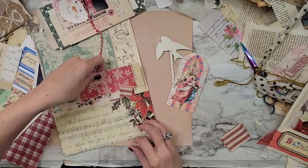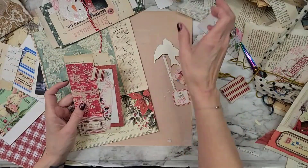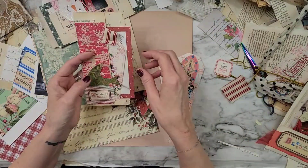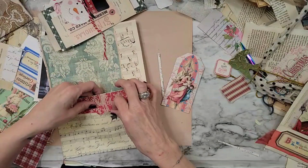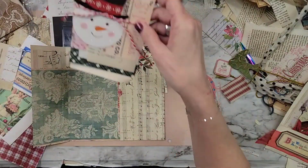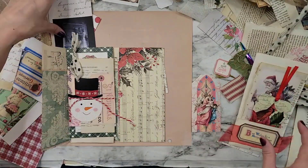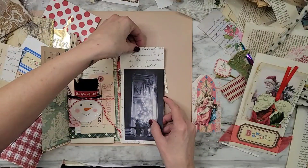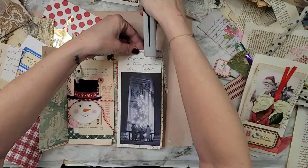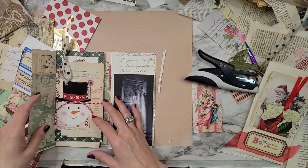Beautiful. Let's see. I'm going to slide this in there like that. And we're going to put this one here like that. Cute. And let's see — I think we might just put that one there like that. And I'm going to staple it, just like that, just right on the very three ends. Okay, so that's that.